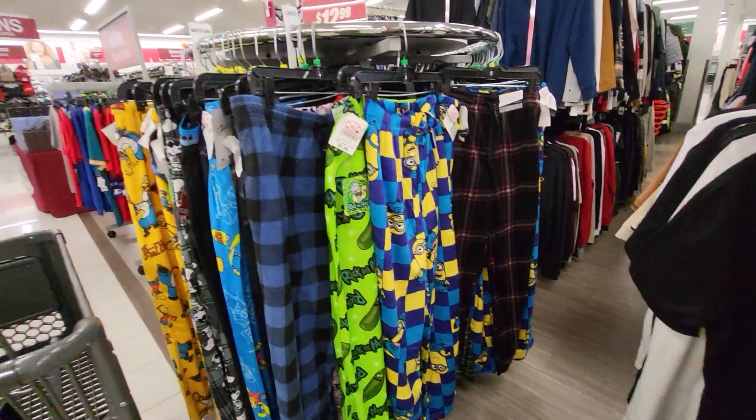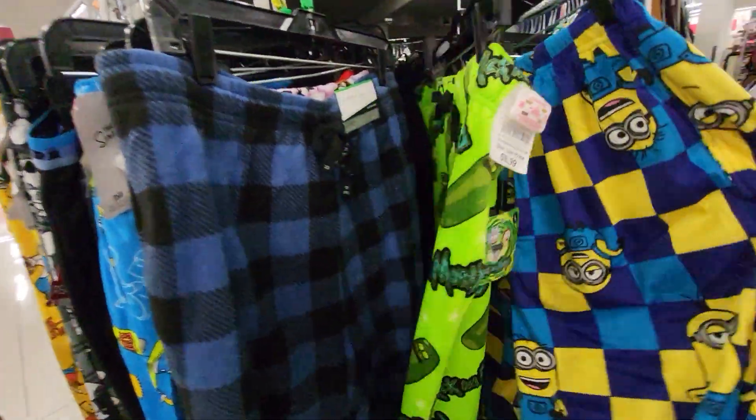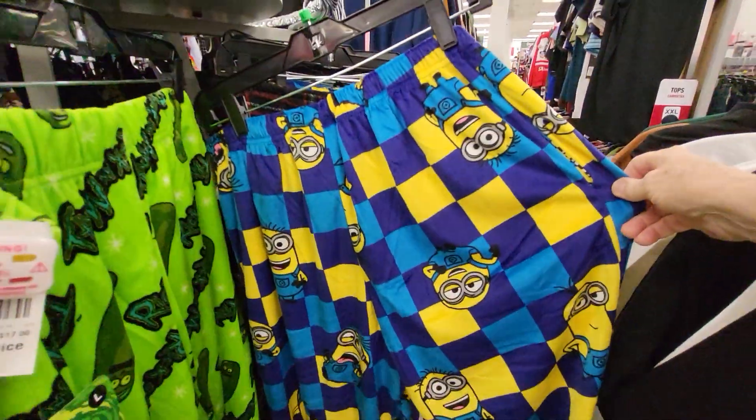Hi everybody, this is Sandy with Cartoons and Disney. I'm waiting for Robby to come in, but I found some Sleepy Time pants. Here's the Minions.